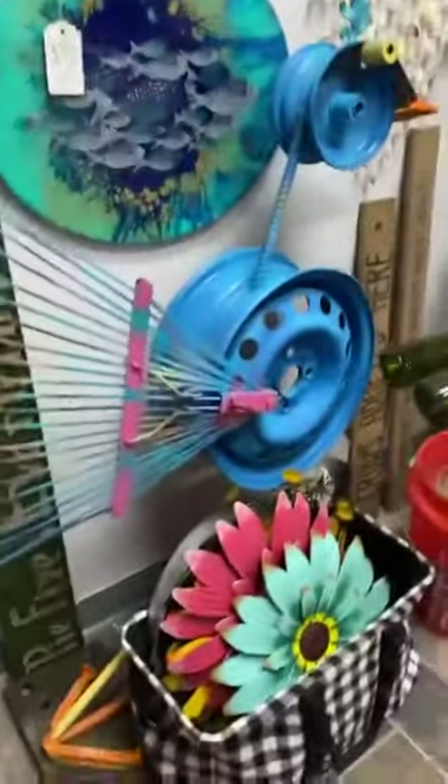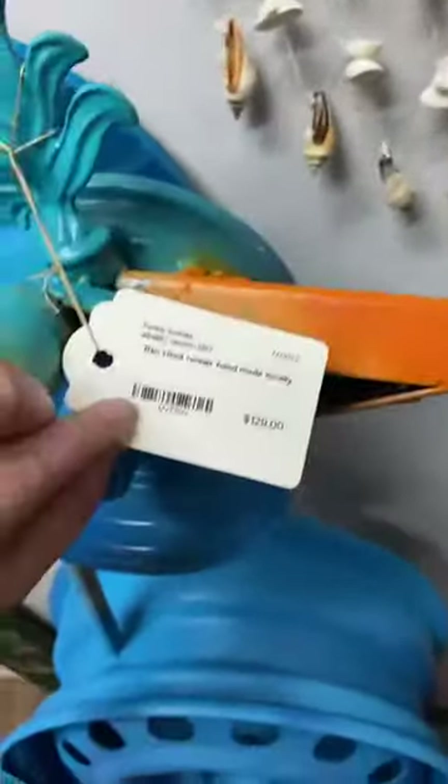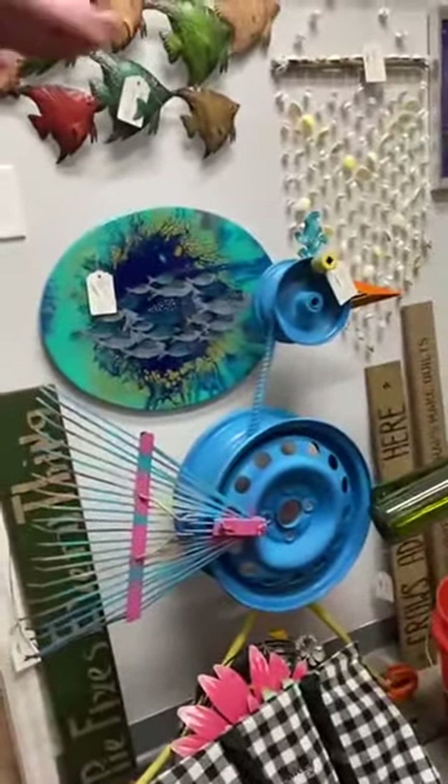Over here she's got another one of her birds — she calls this one a Road Runner, made from a car rim and a rake. Very creative, with a nice base at the bottom and beautiful coloring. She has the Road Runner priced at $129, which is an excellent price because it's approximately three and a half feet tall.